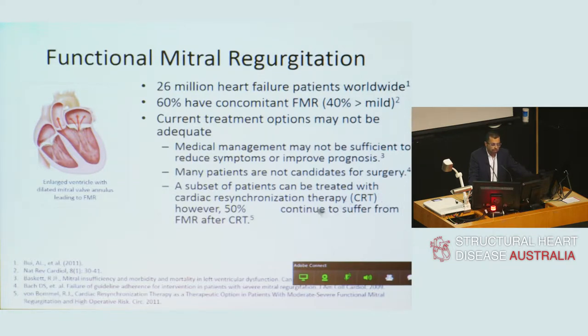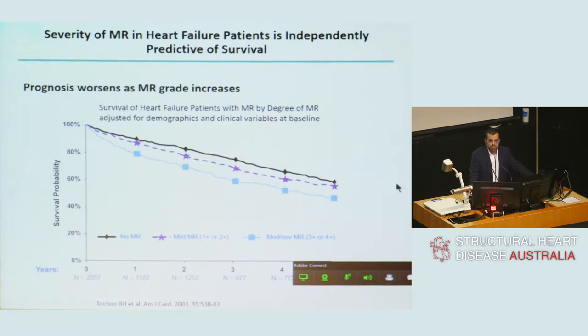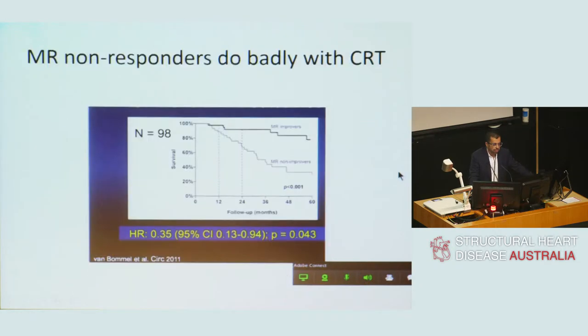Patients with left bundle branch block and a sufficiently broad QRS complex can undergo cardiac resynchronisation therapy, but this is efficacious in only a proportion of patients. We know that mitral regurgitation grade affects prognosis in this population. Patients with severe MR and severe LV dysfunction who undergo CRT and show MR improvement have a far better prognosis than those in whom MR remains severe. This perhaps suggests MR is not a bystander but an important modifiable factor — though that remains hypothesis-generating rather than proven.